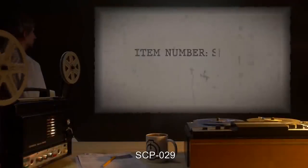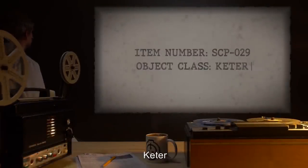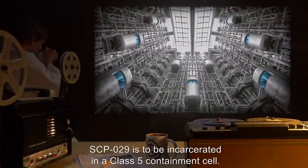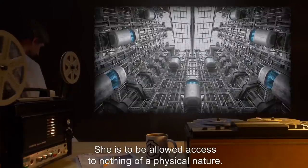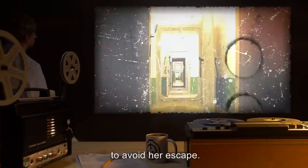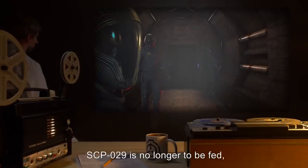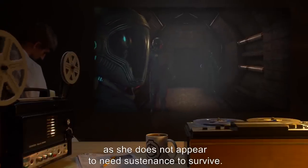Item number: SCP-029. Object Class: Keter. Special Containment Procedures: SCP-029 is to be incarcerated in a Class 5 containment cell. She is to be allowed access to nothing of a physical nature. Her containment cell is to be placed behind a triple airlock to avoid her escape. As a result of Incident 029-34A, SCP-029 is no longer to be fed, as she does not appear to need sustenance to survive.